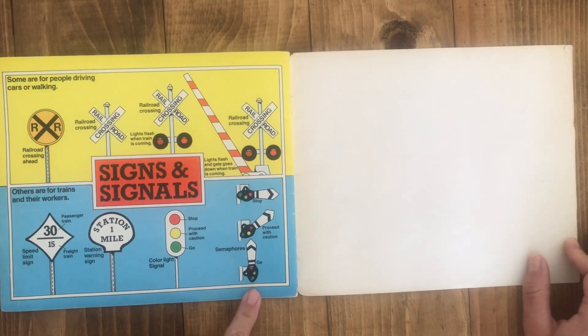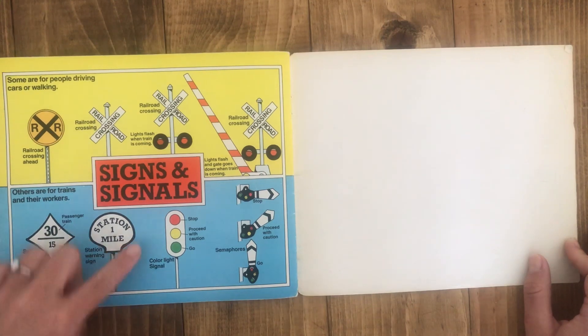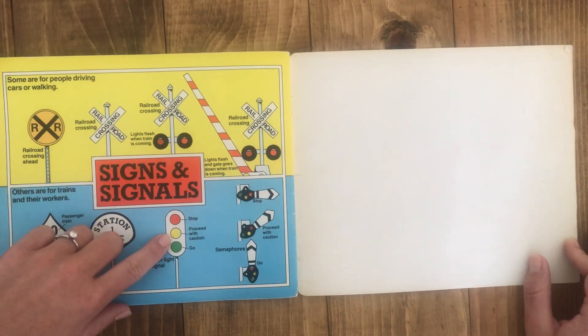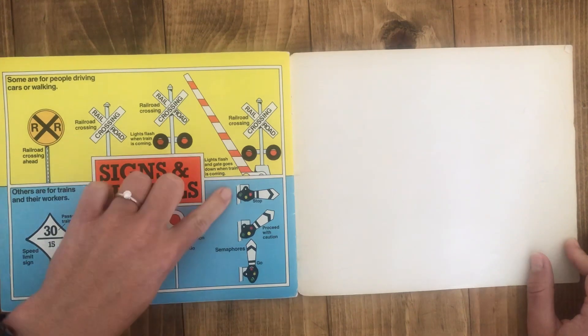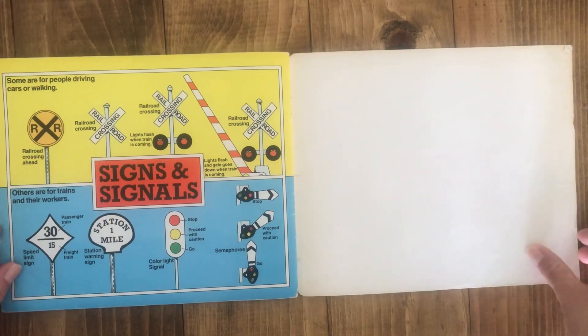These are signals for the train. This is a speed sign for the train so it knows how fast to go. This is a station warning sign that tells the train where it is. This is a light signal. Red means stop. Yellow means slow. And green means go. And these are other signal lights. That's the end.